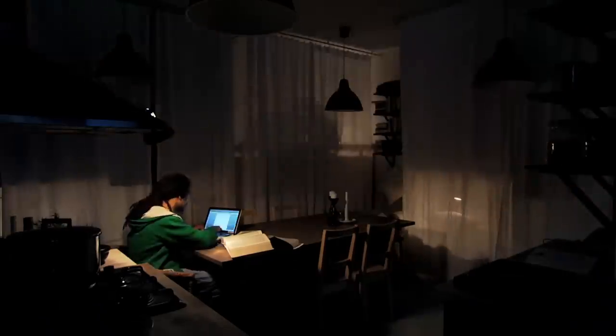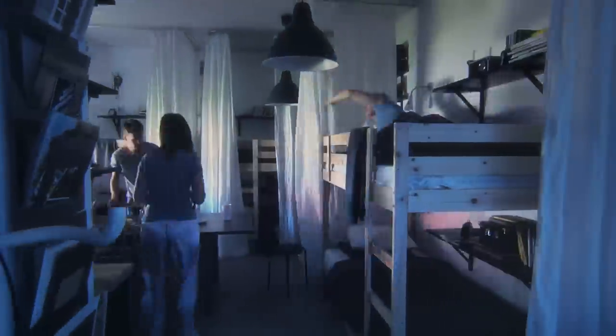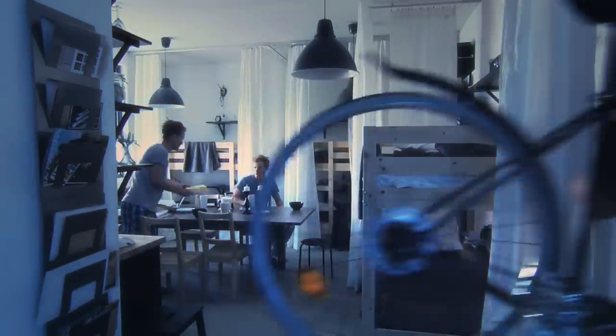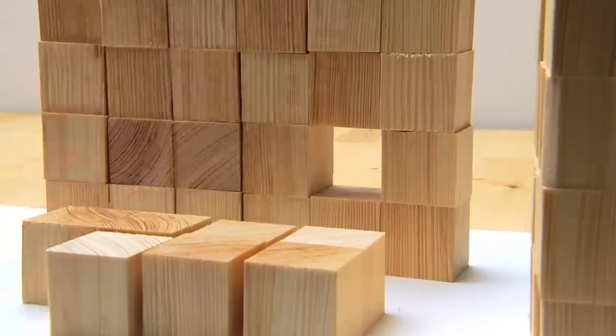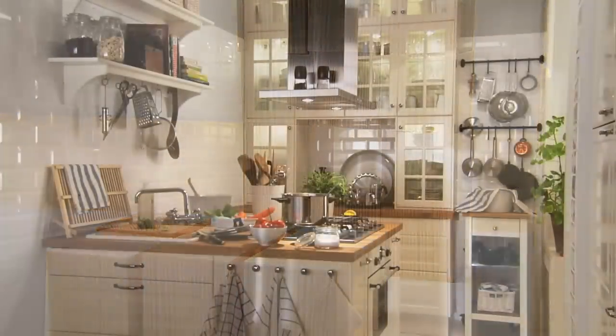To make the most of the space you've got, all you really need is an open mind. And a few smart, small ideas. It's about finding and using hidden spaces, and choosing furniture that does more than one thing. And it works, no matter how much or how little space you have. It's not about giving up your dreams. It's about shrinking them. Just a little bit.